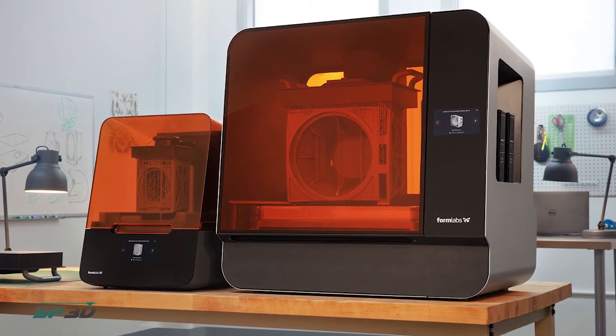What we do at Solid Print 3D is guide you through that process and help you discover what sort of 3D printer is going to be best for your application.